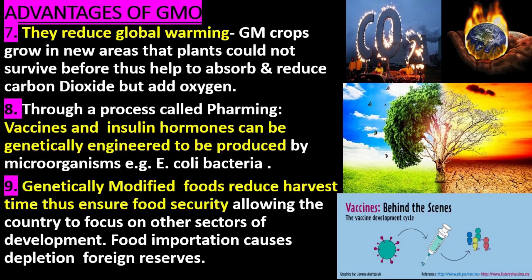7. They reduce global warming. GM crops grow in new areas where plants could not survive before, thus helping to absorb and reduce carbon dioxide and add oxygen into our environment.